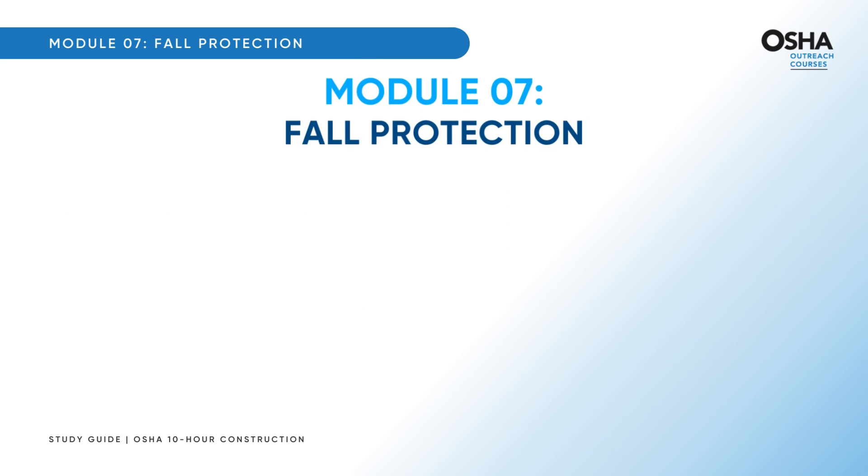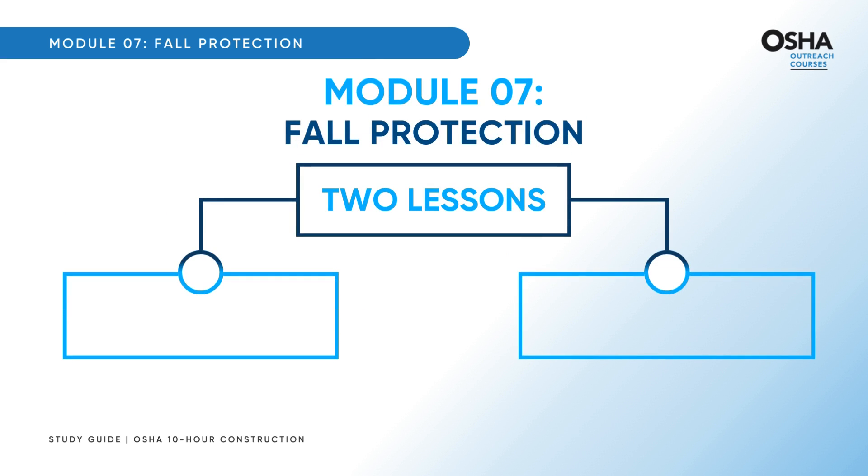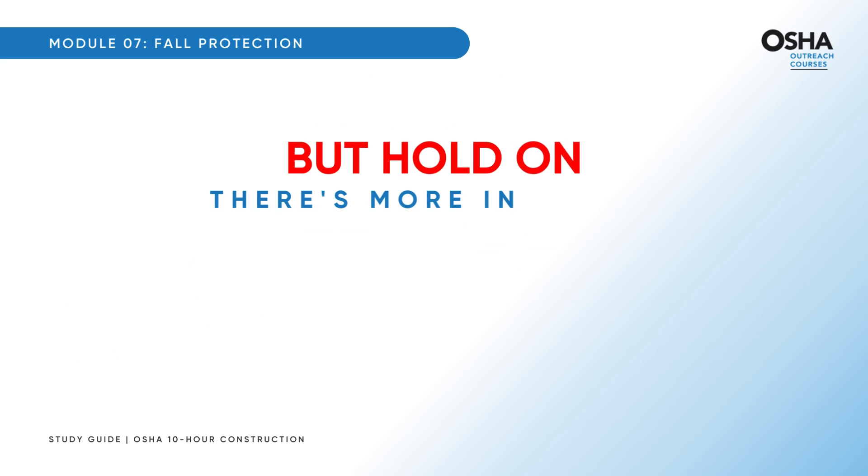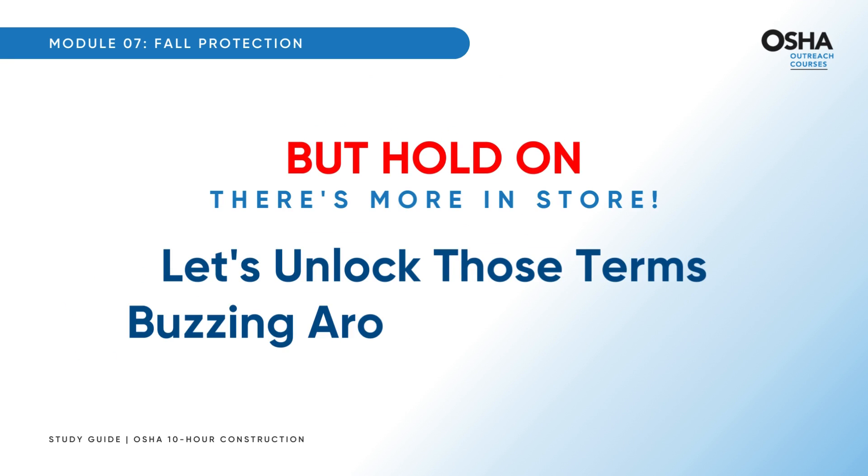This module is divided into two parts: first, fall protection, followed by the equally crucial inspection and safety monitoring systems. Let's also unlock the key terms buzzing around this module.